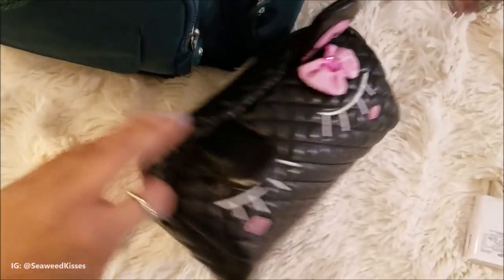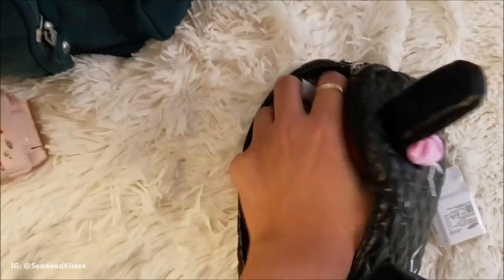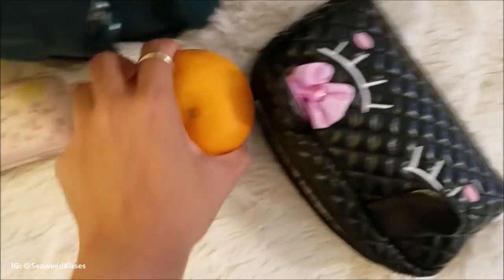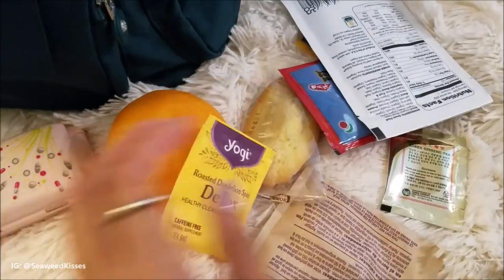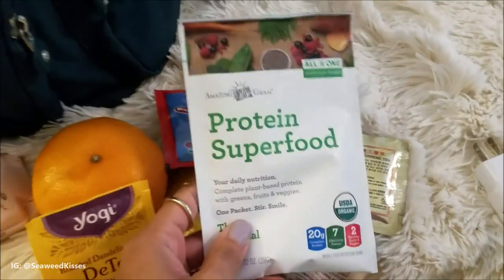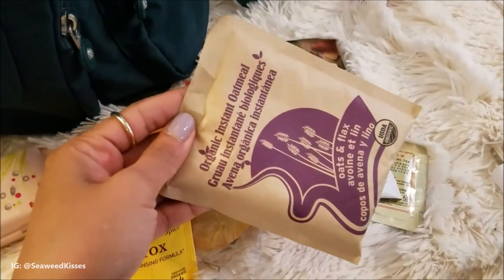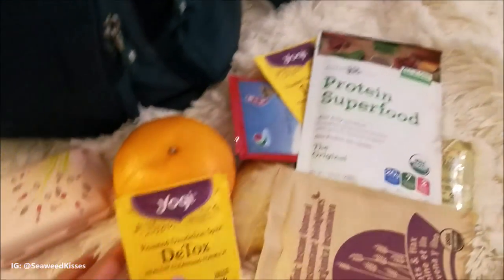This is a cute little pencil pouch that I got in Korea, but in here it actually stores all of my carry-on food items, because we all know airport food is overpriced, or if you're staying at a hotel you don't want to pay for that expensive continental breakfast. I carry a small fruit like an orange or chopped apples or pears, my favorite teas — I love this Yogi Roasted Dandelion Spice Tea, some black tea, and oatmeal — plus my protein superfood that I got from Whole Foods.